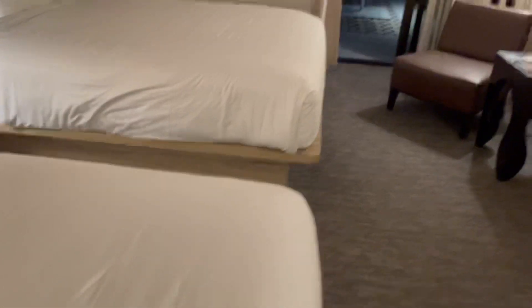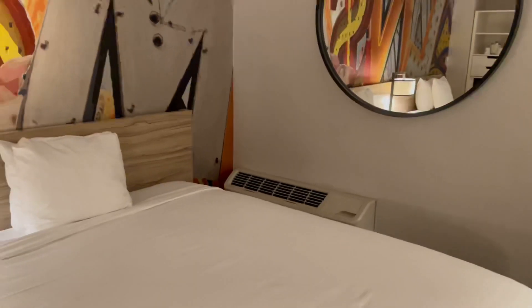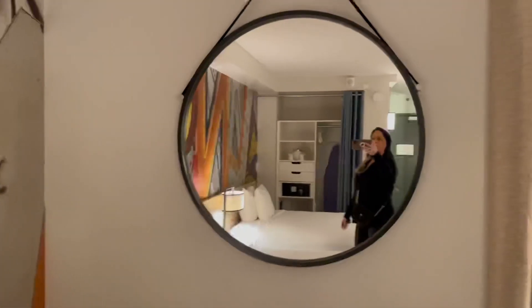The bed seemed very nice and comfortable. The heater just came on and it is loud. There's also a very big mirror right there.